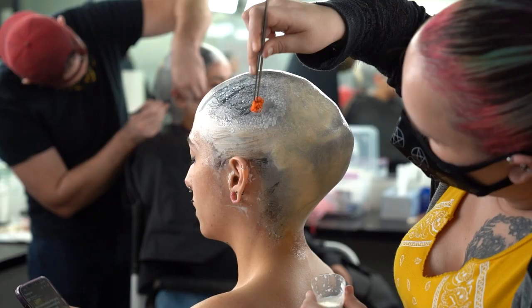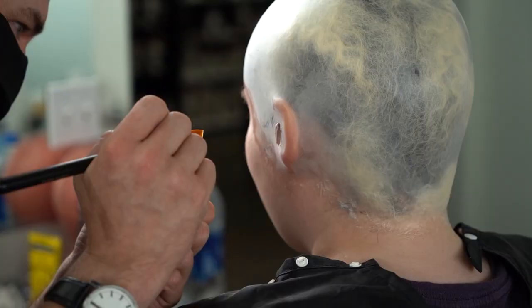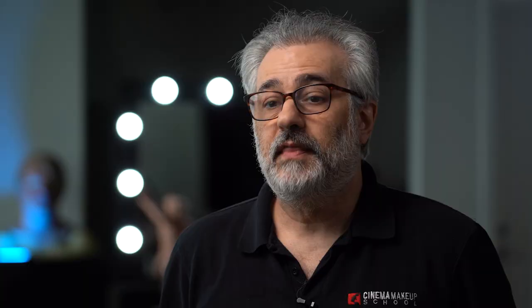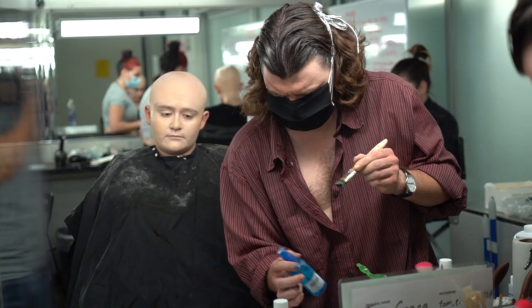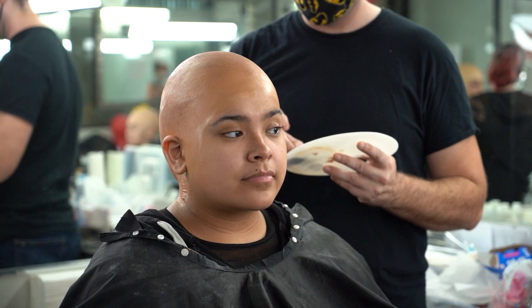Week three is bald caps. In this week, we'll create our own latex bald caps, learn how to apply and paint them, blend the edges, and then we'll move into vinyl or plastic bald caps. Applying a bald cap is something that every makeup artist will eventually need to do in their career, so learning how to do this properly is something you want to perfect.